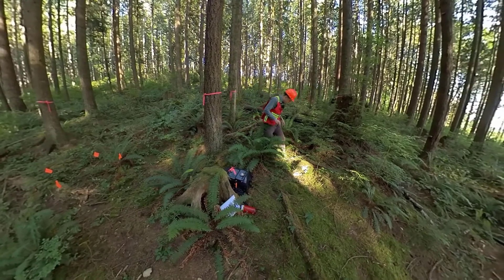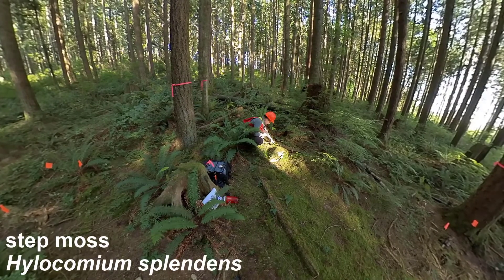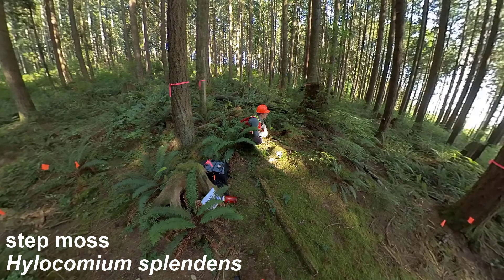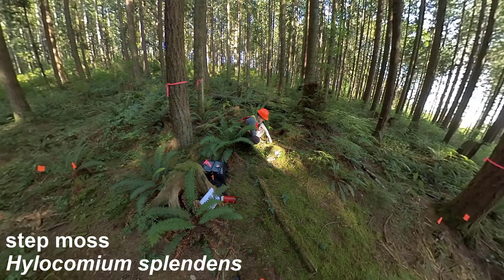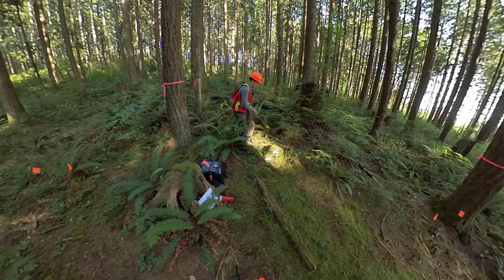I think I saw one more moss somewhere. Here's some step moss. I'm drawing a blank on step moss — it's going to come to me. Step moss, or stair-step moss — it's Hylocomium splendens. That's step moss, or stair-step moss.